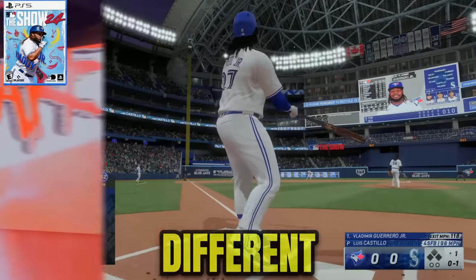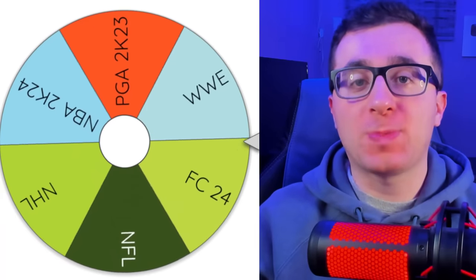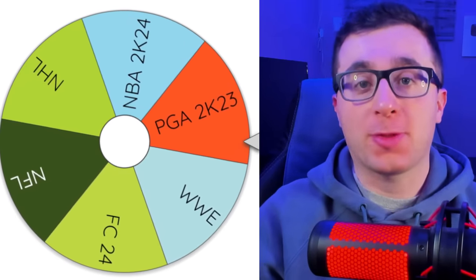Today I'm going to be scoring with seven different cover athletes of seven sports, and I'm not wasting any time. We are spinning the wheel of covers and we are starting with PGA 2K23. If you're wondering why MLB The Show is not currently on the wheel — when I'm recording this video, MLB The Show 24 is one day away from releasing, so I'm going to put that at the end of the video. Once the game comes out on Friday, I'll be filming it with the cover athlete and putting it into this video.